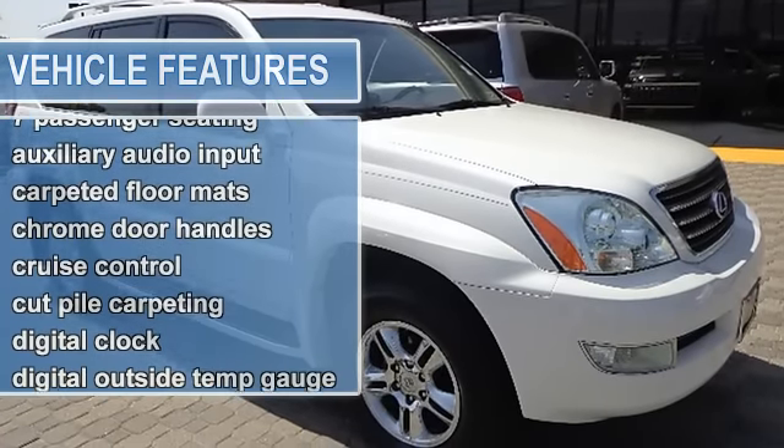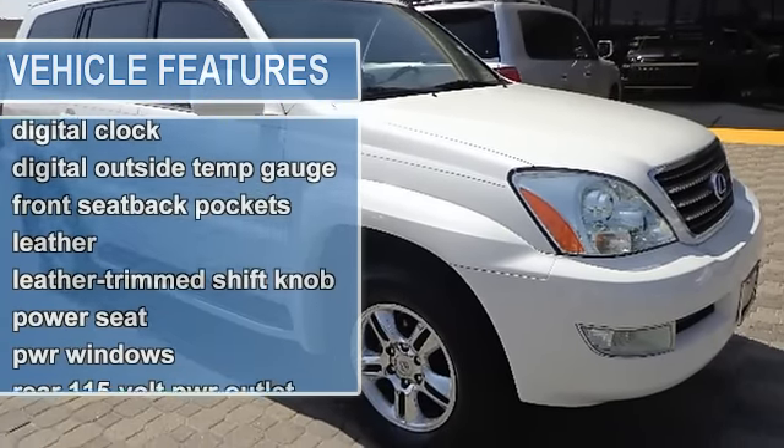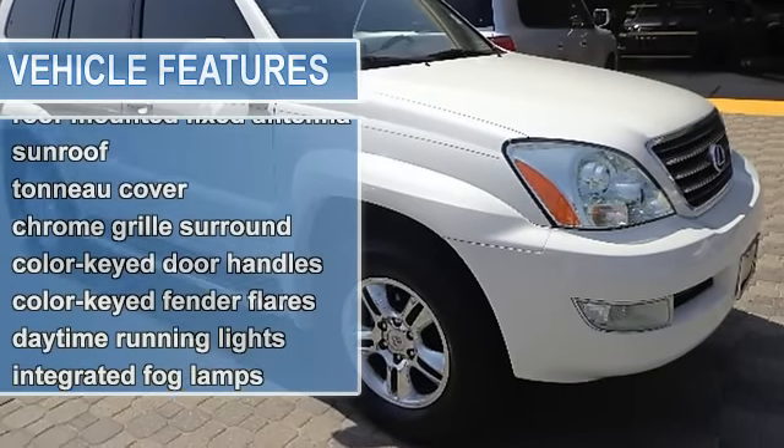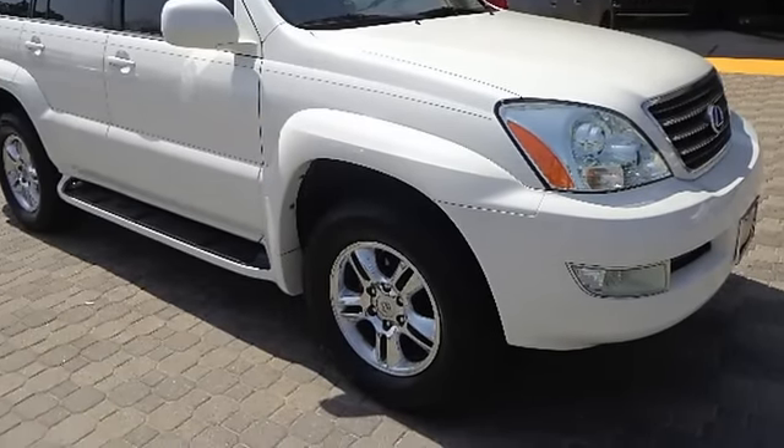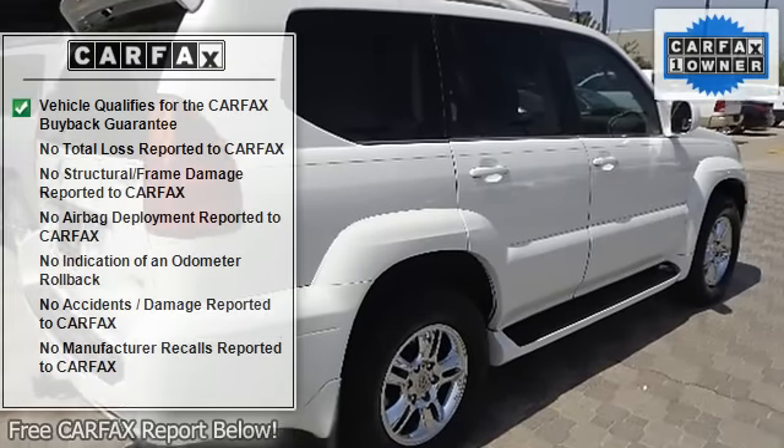Four coat hooks, eight assist grips, four-sensor tire pressure monitoring system, 60/40 split folding and reclining second row seat, center armrest with cup holders, seven passenger seating.